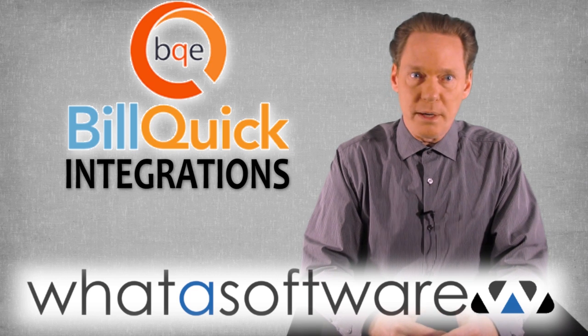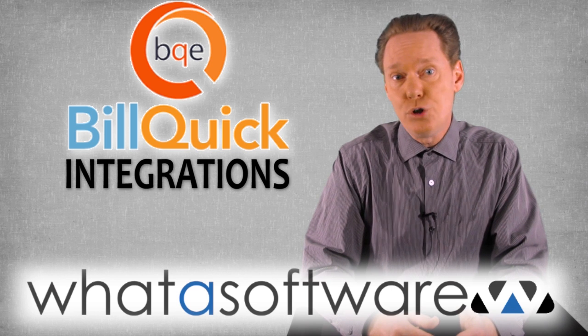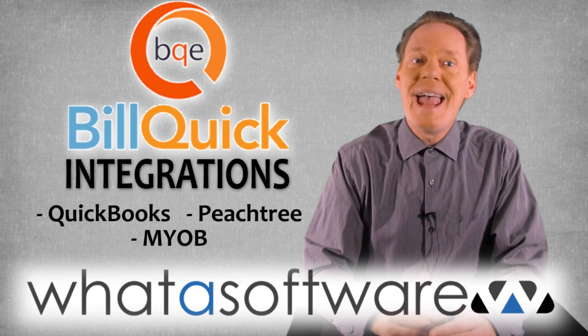Integrations: BillQuick maintains certified partnership status with such companies as MYOB Australia, Intuit, and Microsoft, and integrates with QuickBooks, Peachtree, and MYOB.